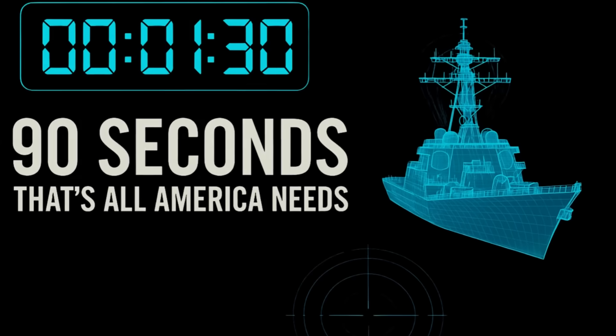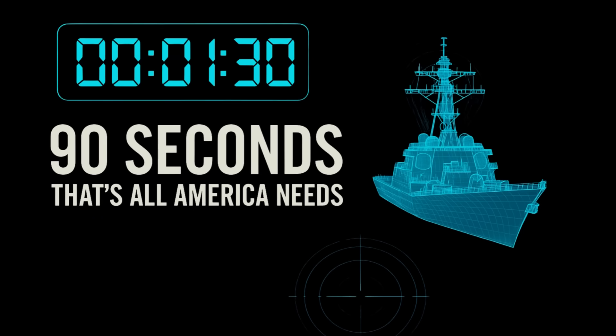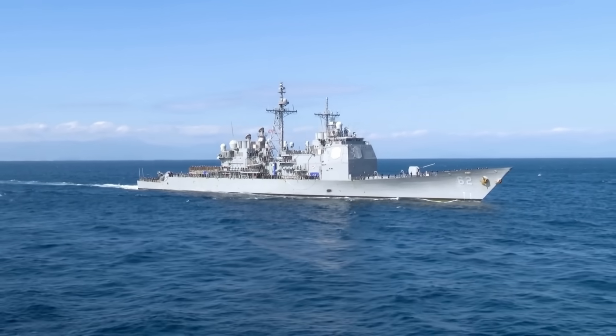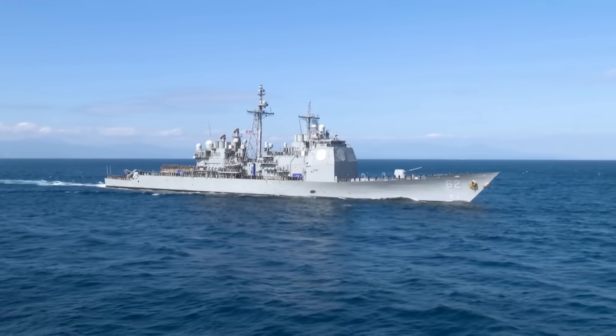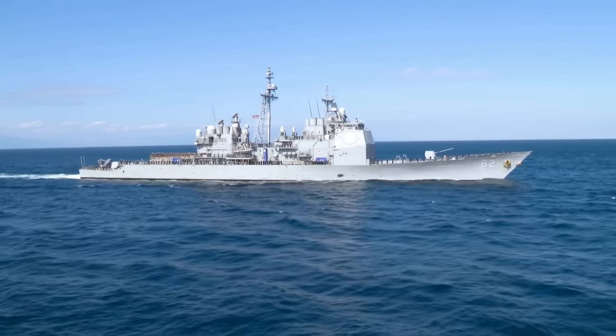90 seconds. That's how long it takes for your coffee to cool down, for a traffic light to cycle through, for an elevator to reach the top floor. And it's exactly how long the United States Navy needs to detect a threat, classify it, track it, assign a firing solution, and destroy it before your enemy realizes the fight has already ended.